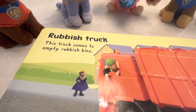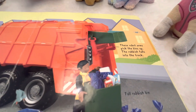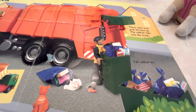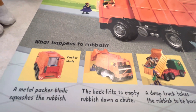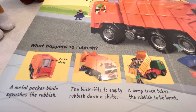The rubbish truck, or the garbage truck. This truck comes to empty rubbish bins or garbage bins. These robot arms pick the bins up and the rubbish falls into the truck. A metal packer blade squashes the rubbish. The back lifts to empty the rubbish down the chute, and a truck takes the rubbish to be burnt.